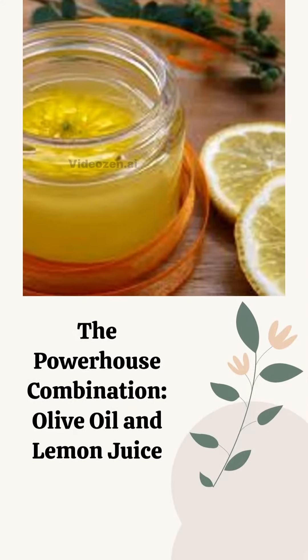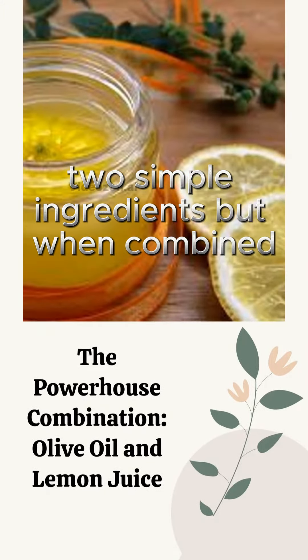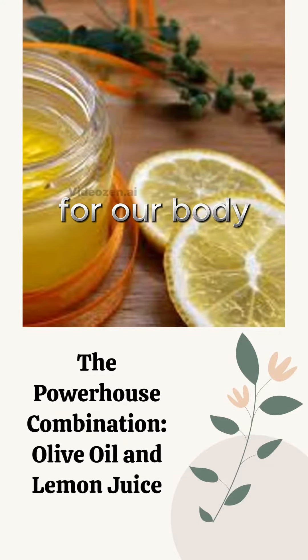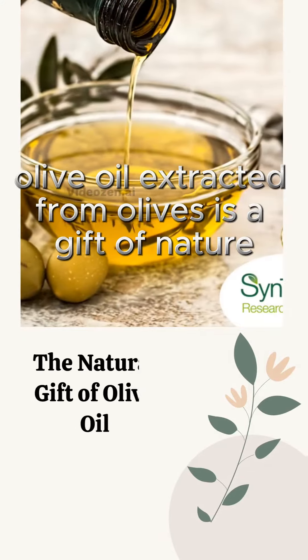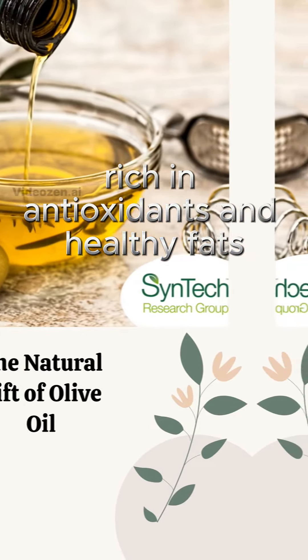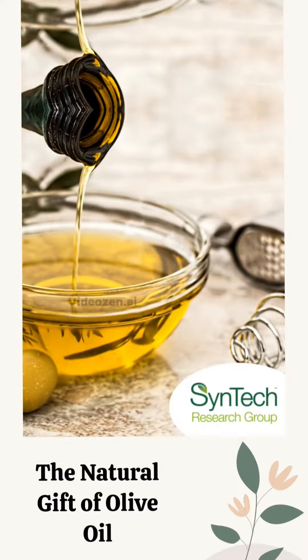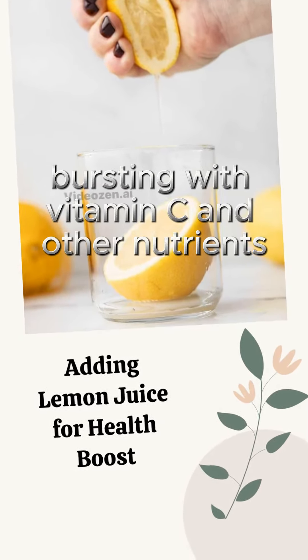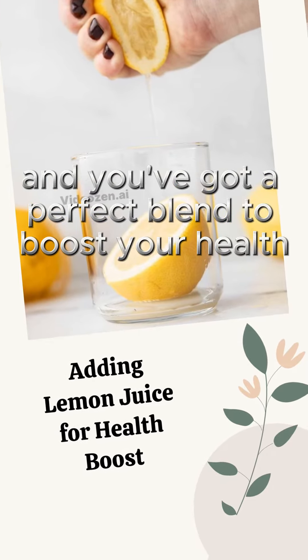Olive oil and lemon juice — two simple ingredients that when combined create a powerhouse of amazing benefits for our body. Olive oil, extracted from olives, is a gift of nature rich in antioxidants and healthy fats. Add a squeeze of lemon juice, bursting with vitamin C and other nutrients, and you've got a perfect blend to boost your health.